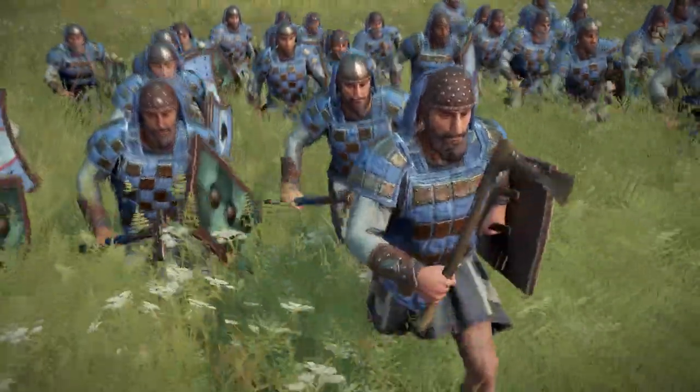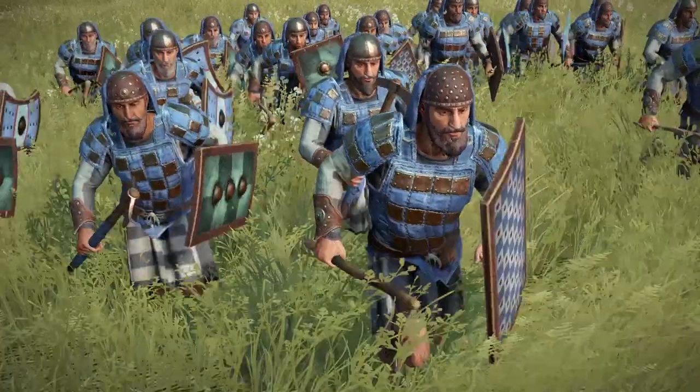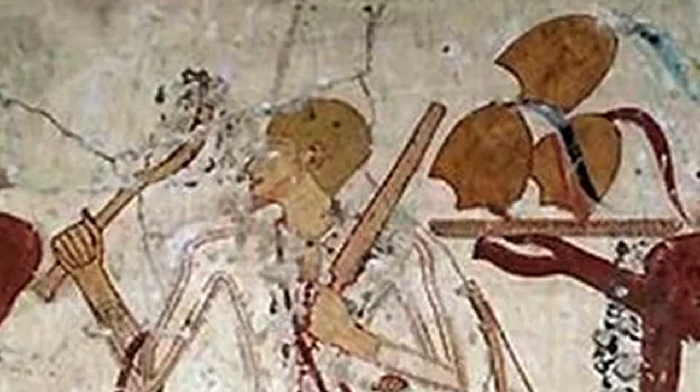Helmets could be made with either padded cloth, hide, or if you were lucky or rich enough, actual bronze helmets. We even have depictions of Canaanite tribute sent to Egypt in the form of bronze helmets.